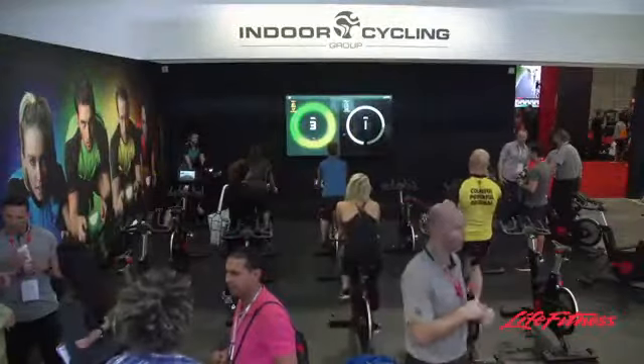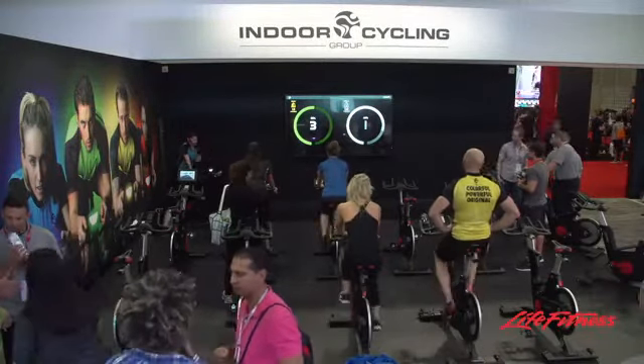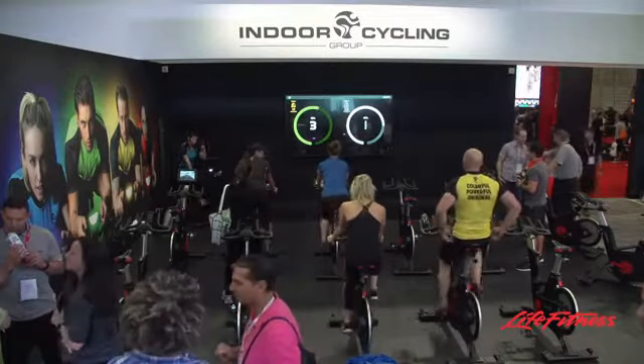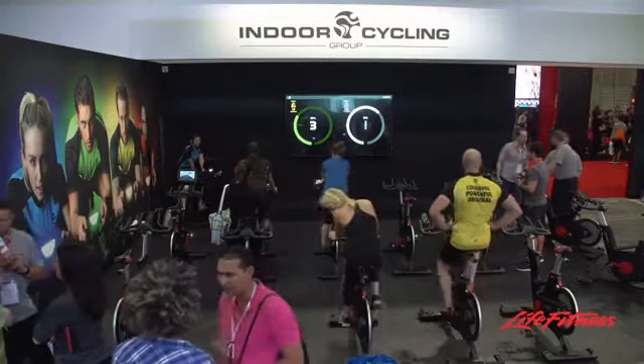We talked a little bit about Coach by Color and how we're able to customize consoles to the riders, but an extra addition to the bike line and to the basic indoor cycling offering is our ICG Connect product. So all of the bikes that are being ridden — the information from those riders, the information from those bikes — is being captured and being projected up onto the big screen.